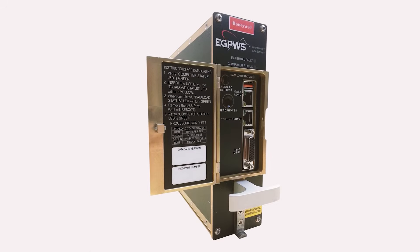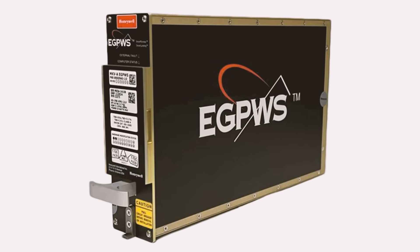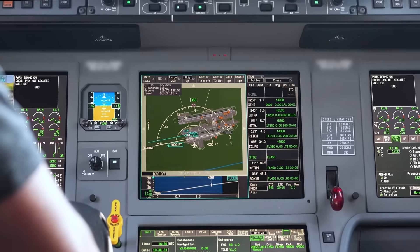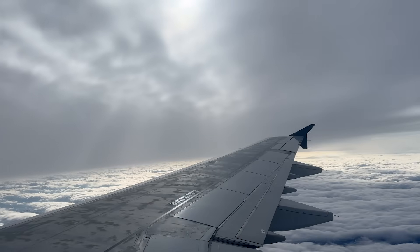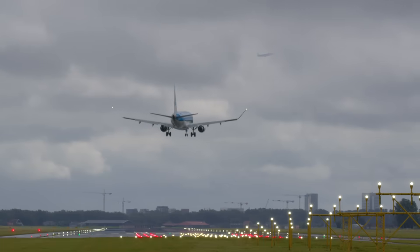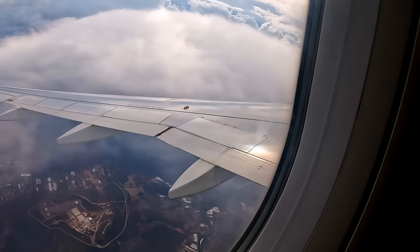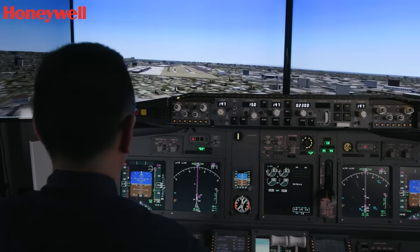The Mark 5A Enhanced Ground Proximity Warning System exceeds Class A Terrain Awareness and Warning System standards, delivering robust protection against controlled flight into terrain and wind shear. By analyzing multiple aircraft inputs, it delivers timely oral and visual alerts, plus a detailed terrain display.